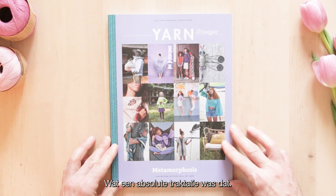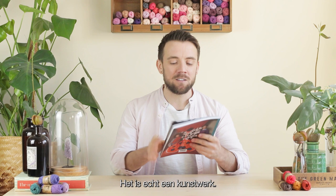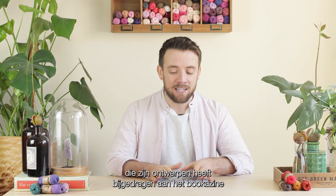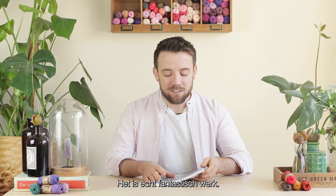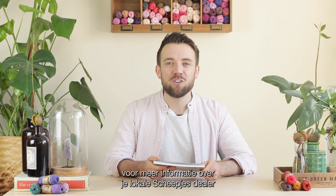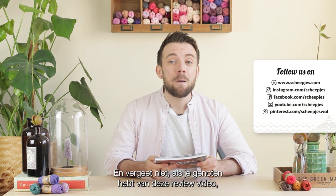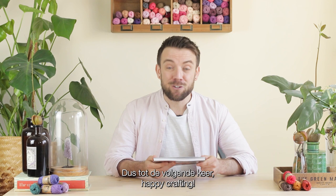What an absolute treat that was - what a fantastic addition to the Yarn Bookerzine series. It is truly a work of art. A big congratulations to everyone that has contributed their designs to the Bookerzine, as well as everyone at Scheepjes that has clearly worked very hard on the photography, the styling, the patterns, and the articles. If you'd like to get your hands on a copy, please follow the link below this video for more information on your local Scheepjes stockist and how you can subscribe to the Yarn Bookerzine series. If you enjoyed this review video, please like and subscribe to our YouTube channel, and check out www.scheepjes.com for lots more inspiration. Until next time, happy crafting!